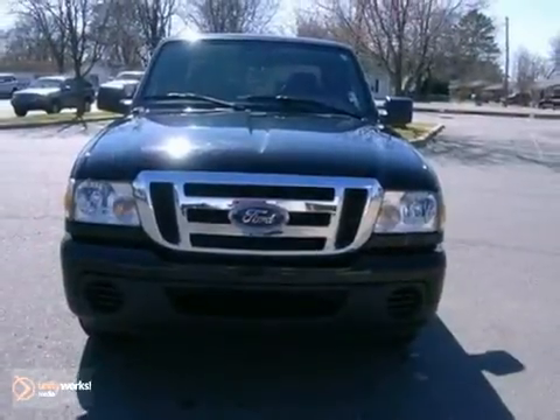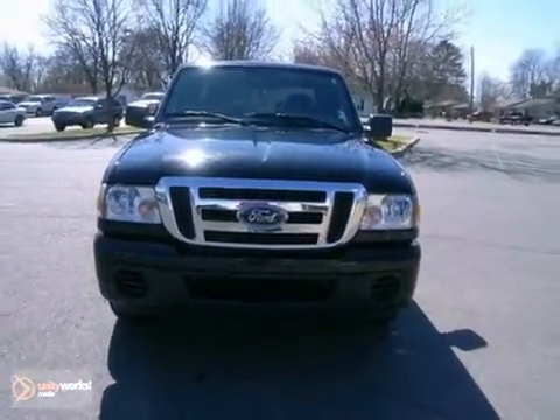Test drive the best-selling Ford Ranger today. Visit us anytime at craneteam.com.